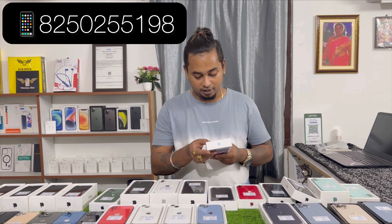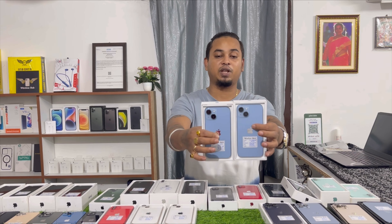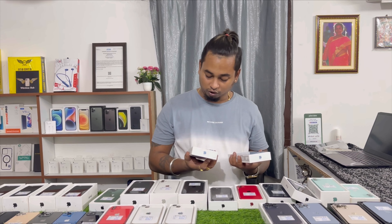iPhone 14 256GB — two pieces available. I will show you the condition: like new condition. Warranty until 24 December 2023 and 1 January.